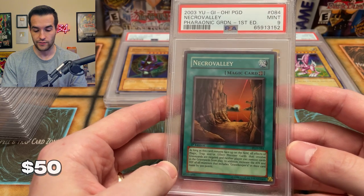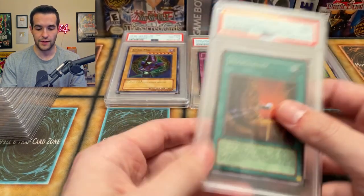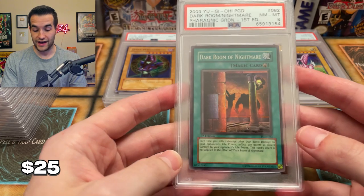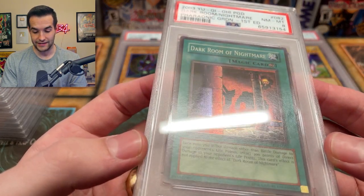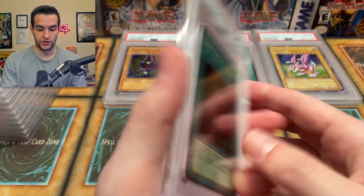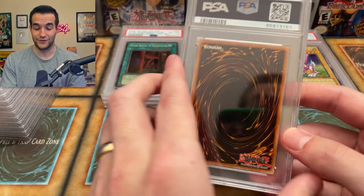We've got a Necro Valley PSA 9 right out of Pharaonic Guardian. I remember a lot of these foils were super nice because I'd been holding them since the COVID days when they were closed. Hopefully we'll do pretty well. Dark Room of Nightmare got an eight. Interesting, since this card was pretty nice. Pharaonic Guardian does have some scuffing issues so that could have been it. Dark Room of Nightmare — that's unfortunate.